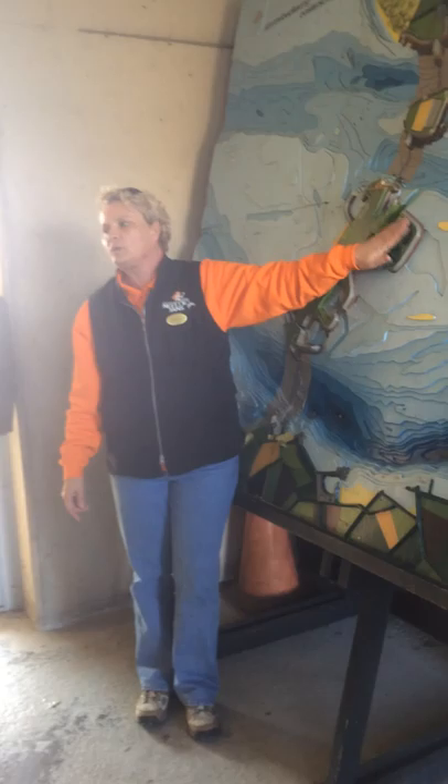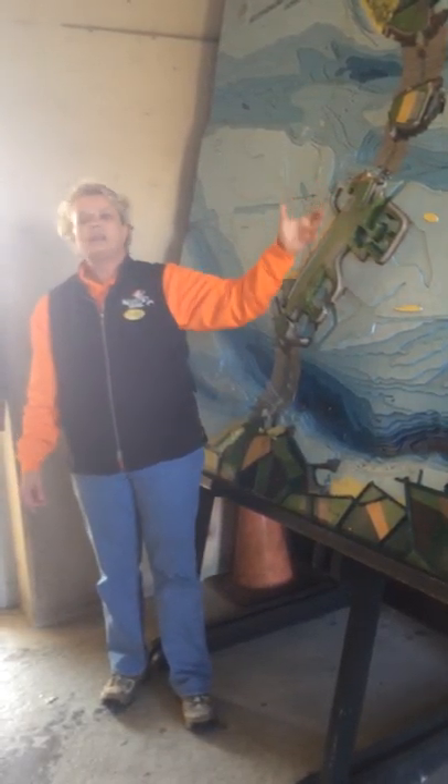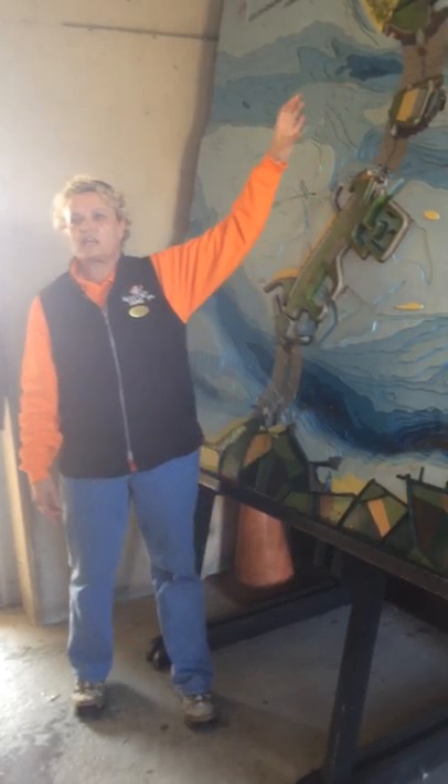This was a dry dock and when they were finished they dug a hole in it. A special vessel came in, took it out and put it into its exact position.